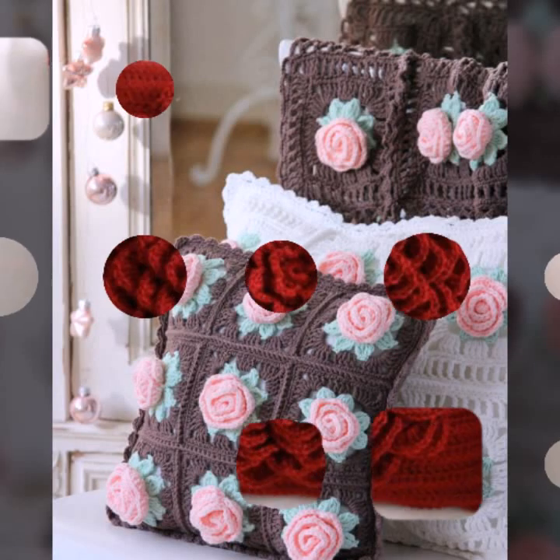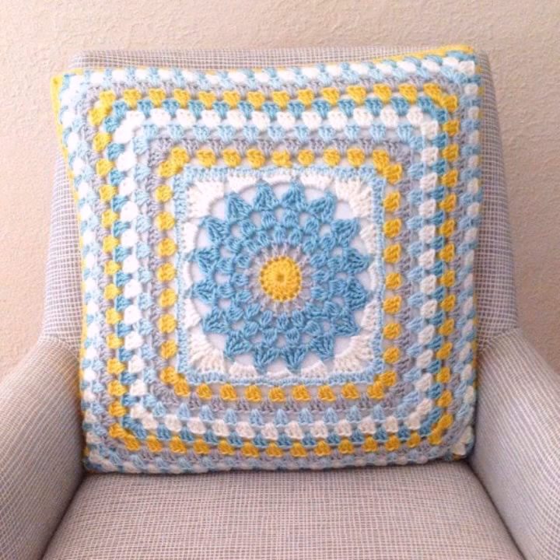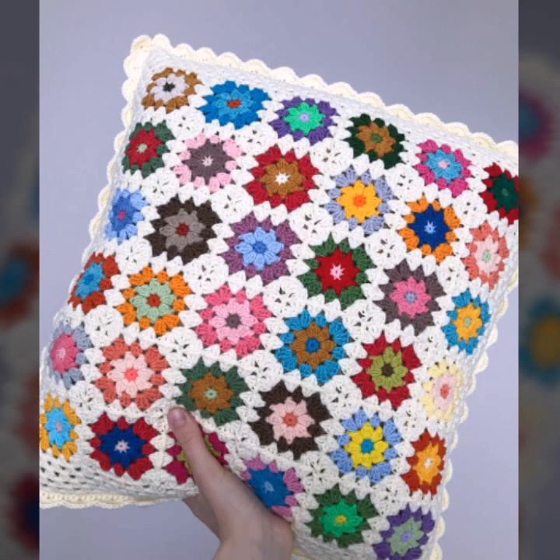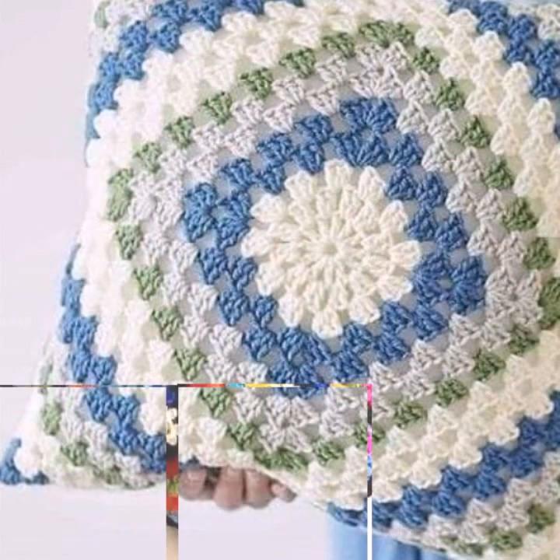Hello friends, welcome back to my YouTube channel. Today I will talk about the most beautiful, most trendy crochet cushion cover designs — beautiful designs, beautiful ideas, knitted patterns, easy patterns. Please friends, watch my video till the end for more designs and more ideas.